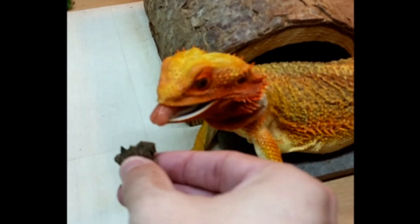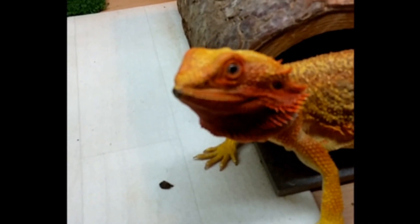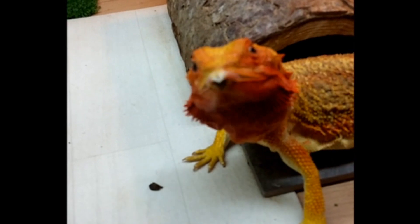It is ideal for bearded dragons, many of the chameleons, some species of monitor lizards, agamids, ground geckos and with some larger amphibians including the horned frog.